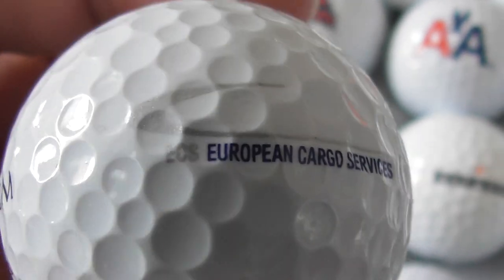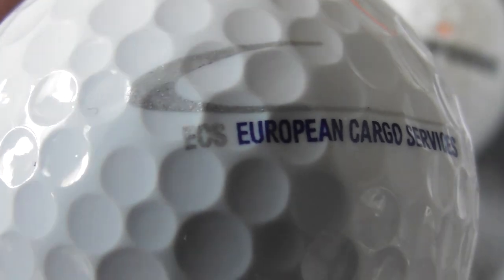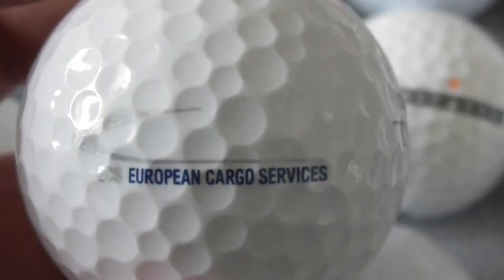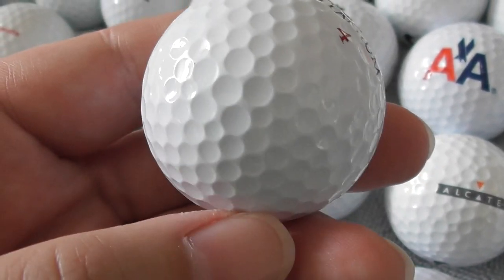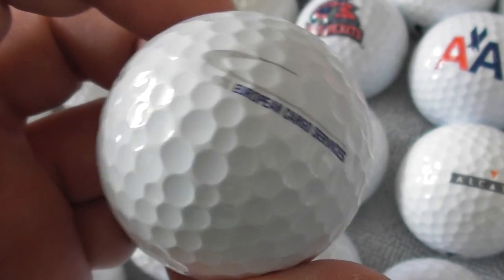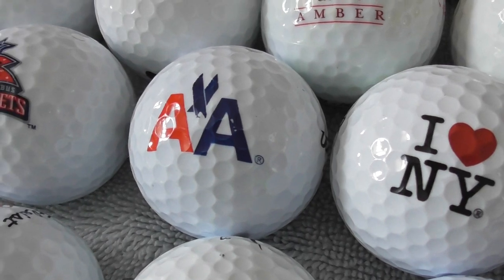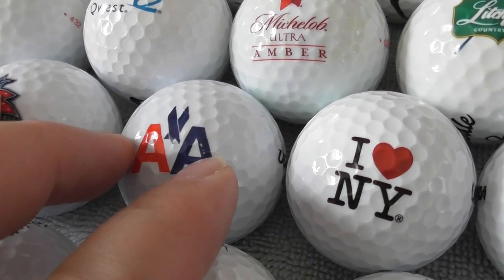European Cargo Services — ECS, I think. European Cargo Services. I don't know whether that's like a trucking company or do they do air freight? I don't know. If it's air freight, I haven't heard of it. And I'm into aviation, so aviation is stuff I definitely want. If you've got any airlines, contact me.